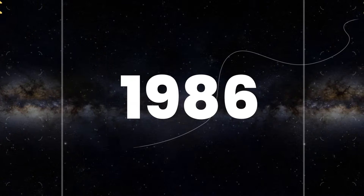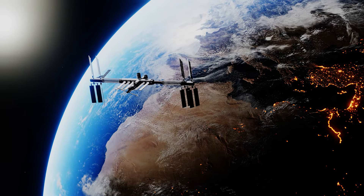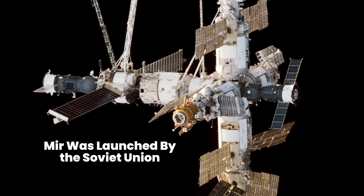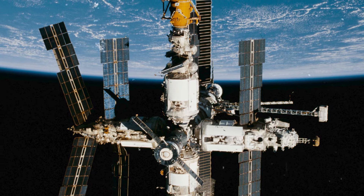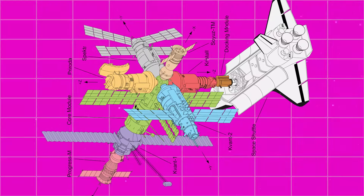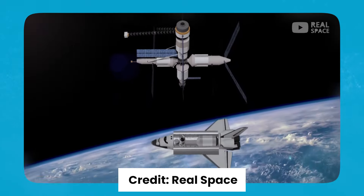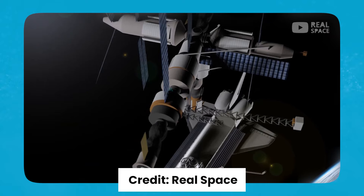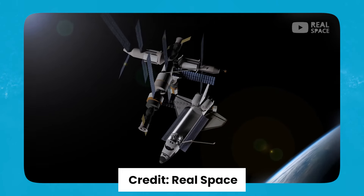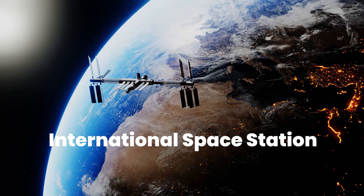However, it wasn't until 1986 that the world witnessed a groundbreaking advancement in space station technology with the launch of Mir by the Soviet Union. Mir was a modular space station composed of multiple interconnected modules, enabling expansion and versatility in its operations. Despite facing challenges, including the collapse of the Soviet Union during its construction, Mir became a symbol of Soviet space prowess, showcasing their expertise in long-duration space missions.